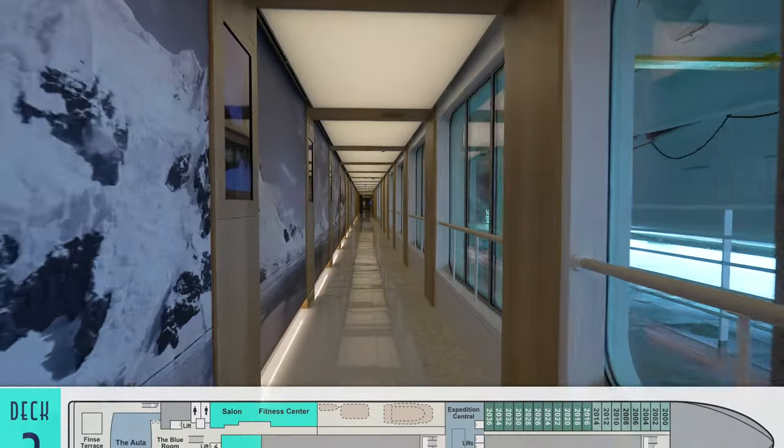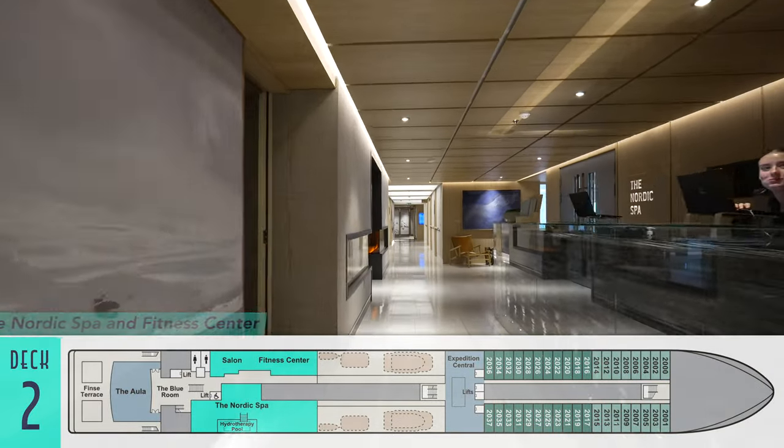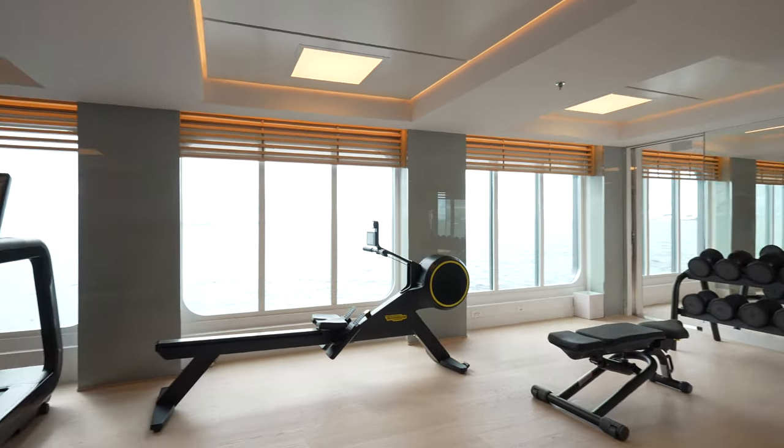Down the hall is another of Viking's excellent venues in the form of the Nordic Spa, Fitness Center, and Salon. The gym area is actually quite expansive, with a separate motion studio and multiple pieces of Technogym exercise equipment.